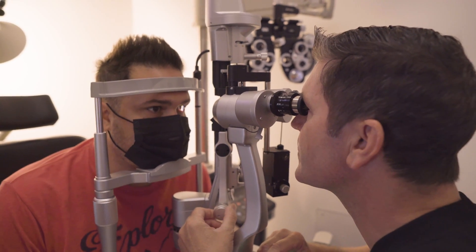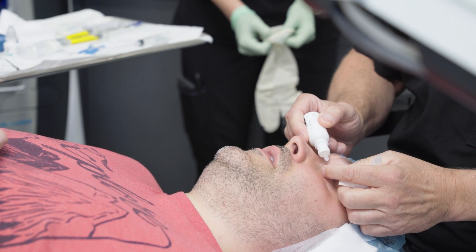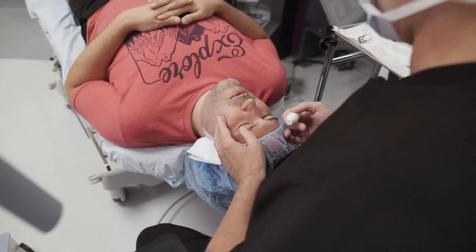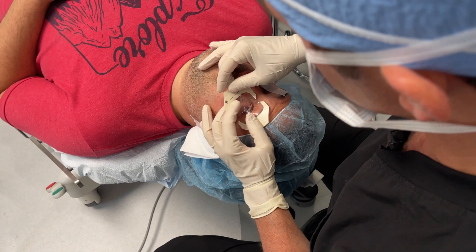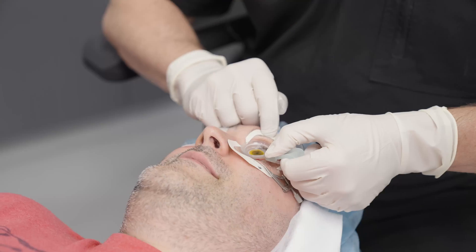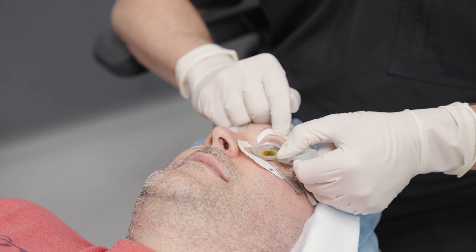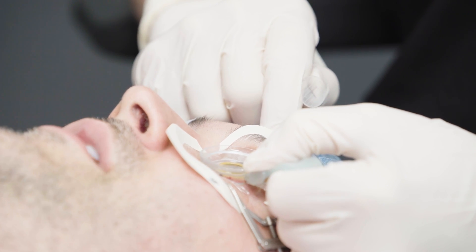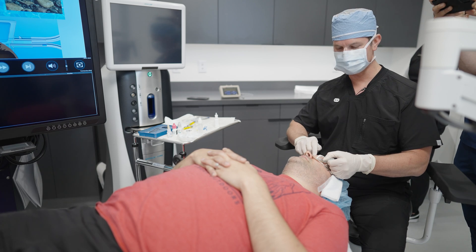Next up, we have a patient here who is going to be getting the crosslinking procedure done and has volunteered to let us videotape it. Dr. Lobanoff is going to walk us through the major steps. So the first thing we're going to do is apply some numbing drops to make sure you are as comfortable as possible. Our next step, we're going to gently move the eyelashes out of the way, and then this device here — you're going to feel a little gentle pressure on the lids — gives us a little space to work in. Now we're going to be applying the riboflavin to saturate the cornea.